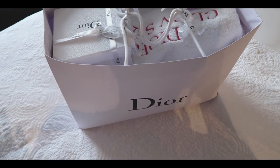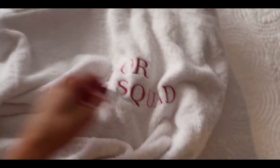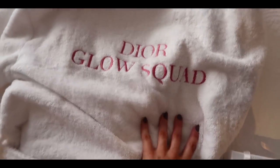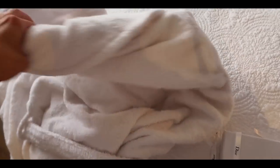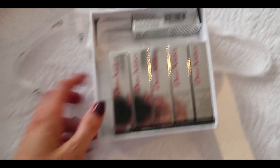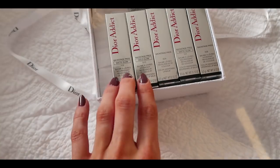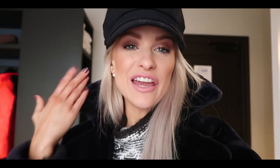A little gift just arrived from Dior. This is a customised Dior Glow Squad dressing gown — you can wear those at the Blue Lagoon. And then in here, it's all of the Dior Addict lip glows in all the different colours: matte glow, holo glow, matte glow.